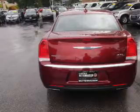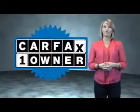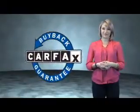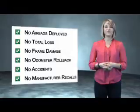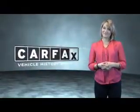This is a Carfax one-owner vehicle, which qualifies for the Carfax Buyback Guarantee. Be sure to find a complimentary copy of the Carfax vehicle history report online or contact the dealership — just say 'Show me the Carfax.'